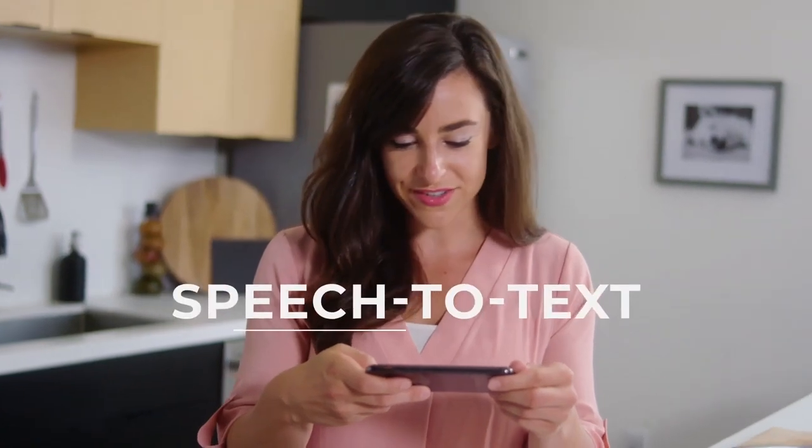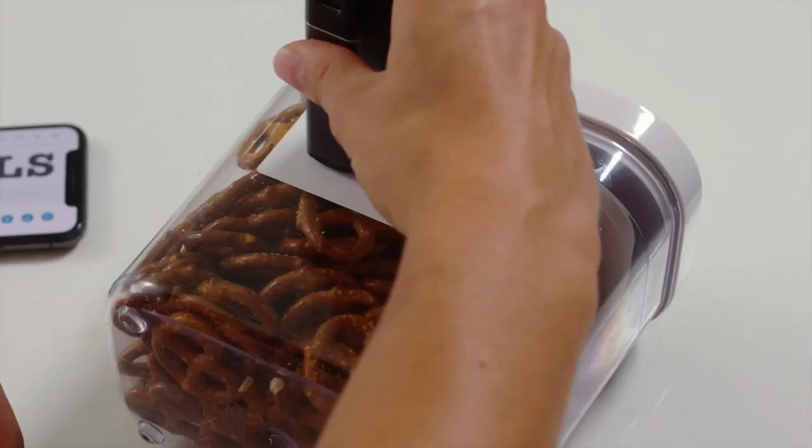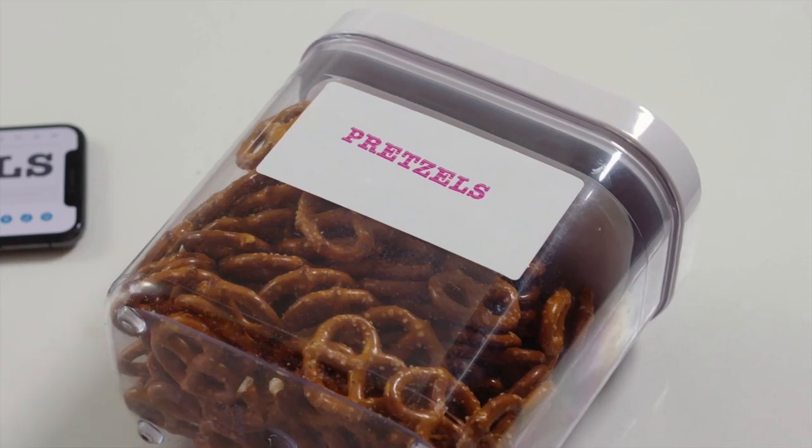Hands tied? Pretzels. The speech-to-text function also allows you to quickly and easily create new documents without having to type.